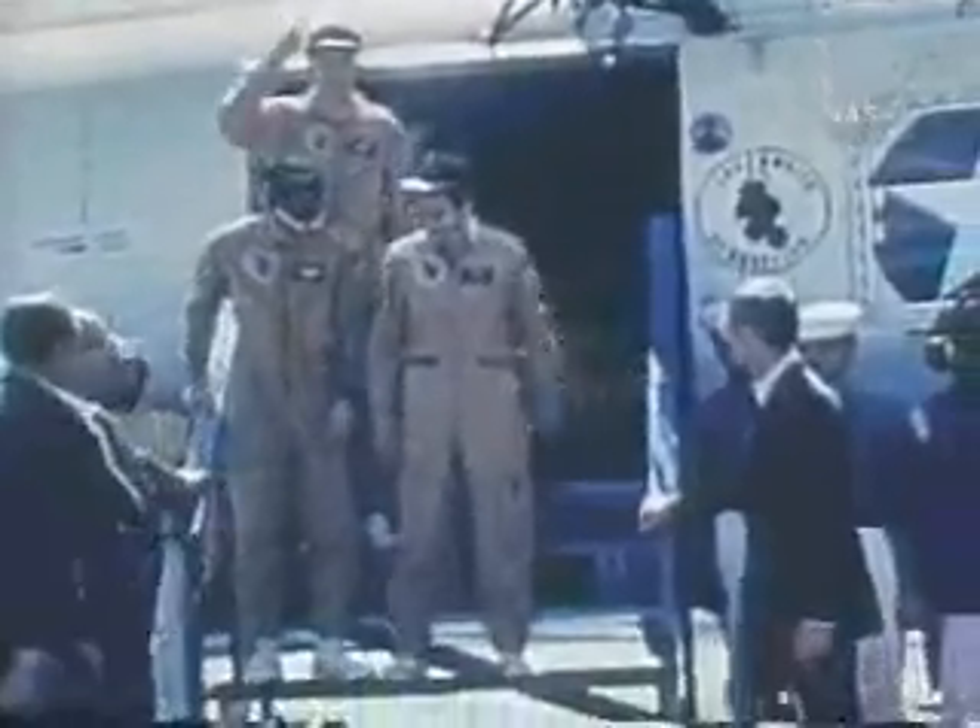Humans would not return for the remainder of the century. Twelve men spent a total of 80 hours on the lunar surface.